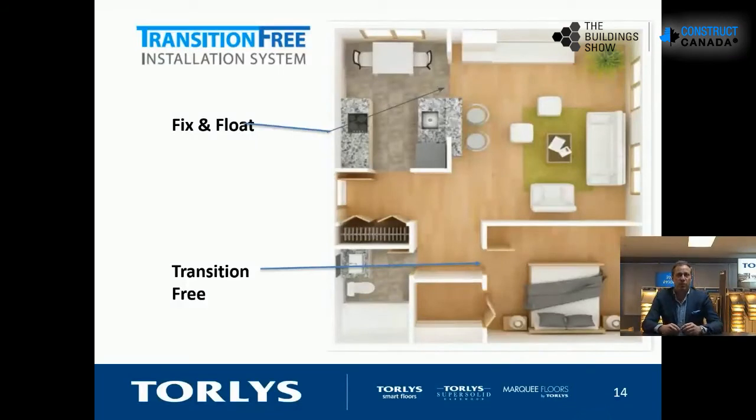Another benefit of that locking system and core quality is our transition-free installation system. This is important as we get into floating floors — the issue in the past was having transitions all over the place, creating speed bumps. With the introduction of vinyl tiles, we've created systems that let you merge tile to wood, go underneath islands, through bathrooms to kitchens and bedrooms, creating one floor system that feels unified. We can actually install some floors 80 by 80 — 6,400 square feet — without a transition.